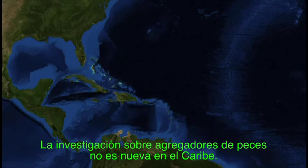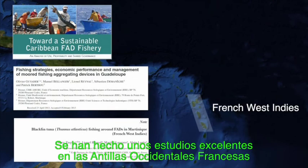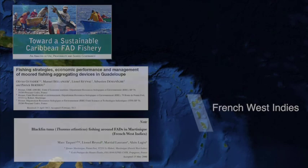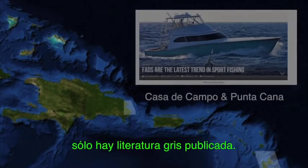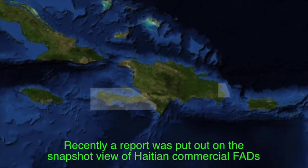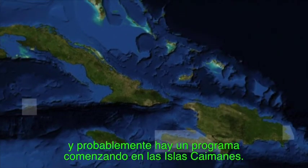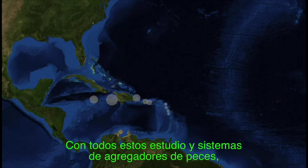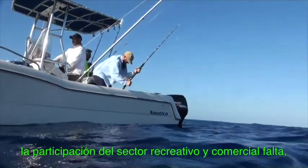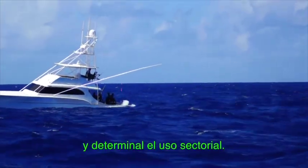FAD research is not new by any means to the Caribbean Basin. There has been some excellent work done by researchers in the French West Indies on FAD, fish, and fishery dynamics. Off Casa de Campo and Punta Cana, there has really only been non-technical literature published. Recently, a report was put out on a snapshot view of Haitian commercial FAD use, and there is likely a program beginning in the Caymans. But with all these studies and FAD systems, participation of both recreational and commercial fishing sectors is lacking, which is important to get adequate data to assess FAD performance and determine sectoral use.